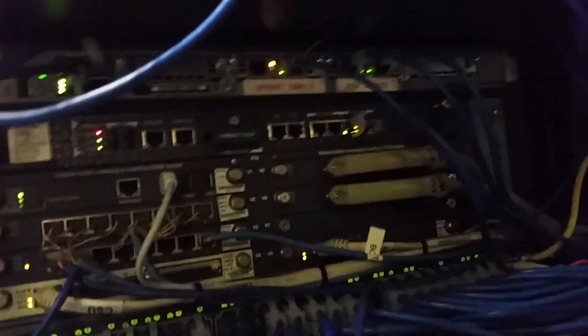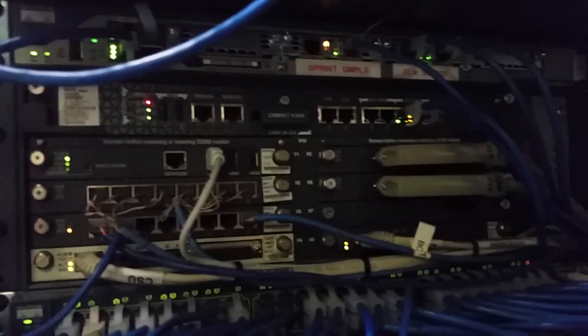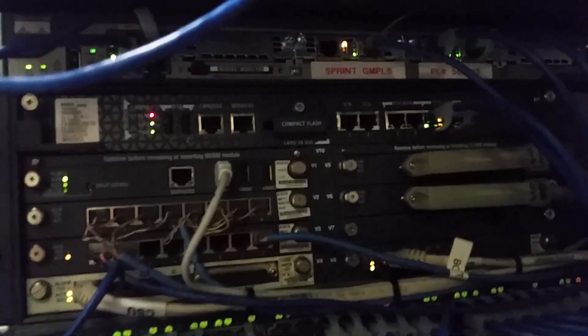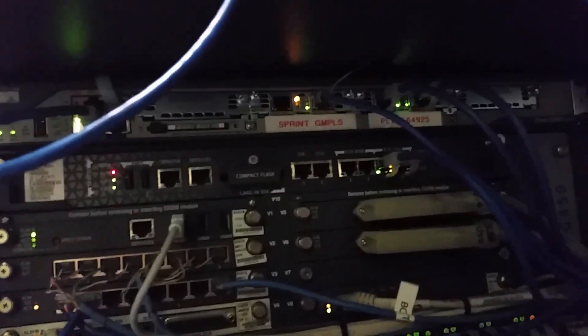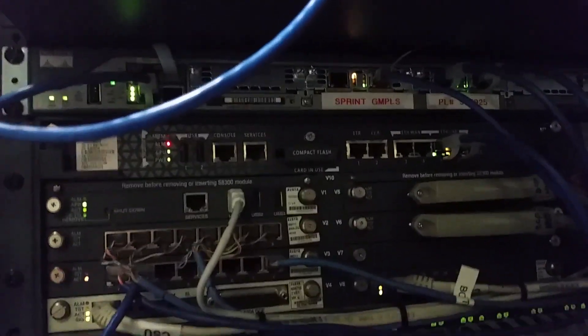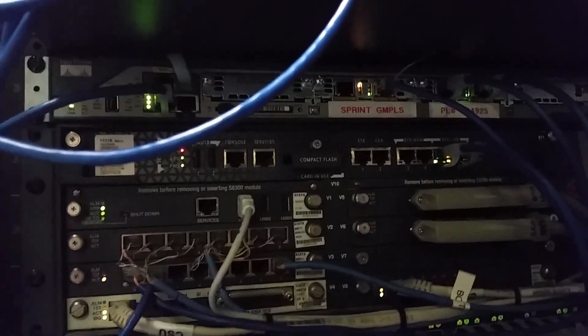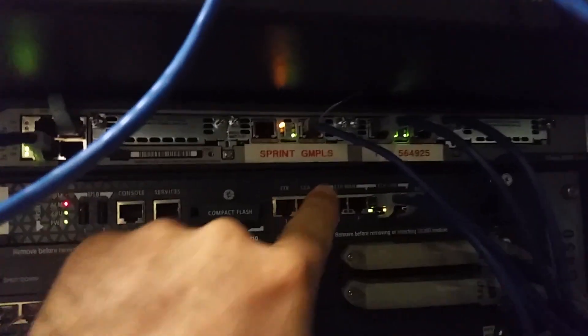Here in the middle is the Avaya G450 voice over IP phone system. We do have some amphenol tails coming off of it, so we probably have some analog devices we need to take a look at. Otherwise, most of the desk sets at this location are voice over IP.